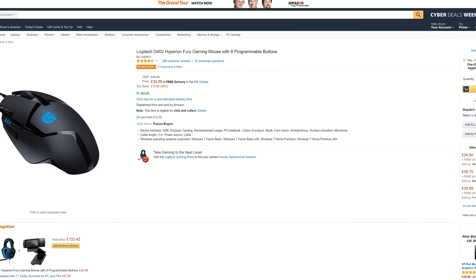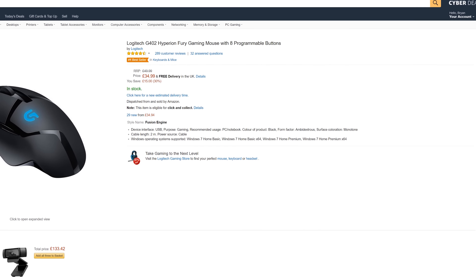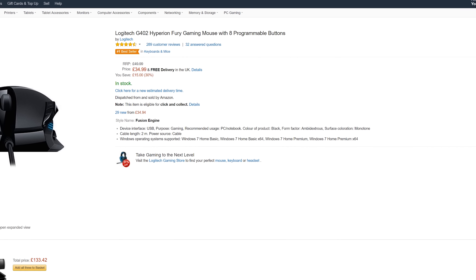The next deal is the Logitech G402 Hyperion Gaming Mouse going from 50 pound down to 35 pound. The G400 was one of my favorite mice of all time, and this is certainly not going to disappoint.